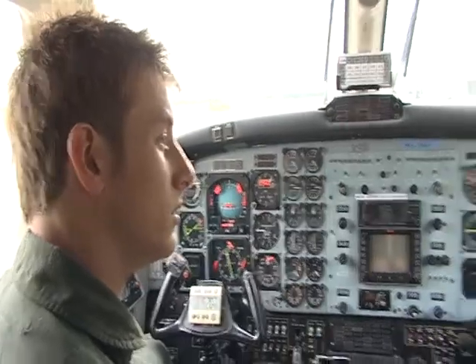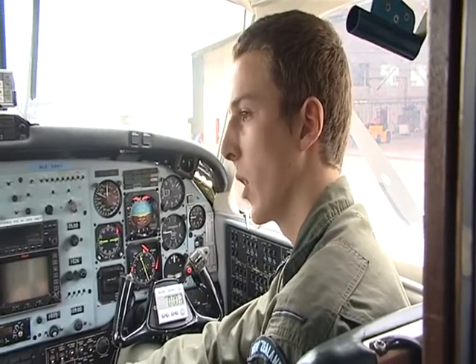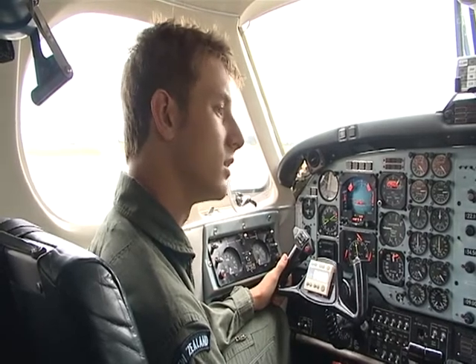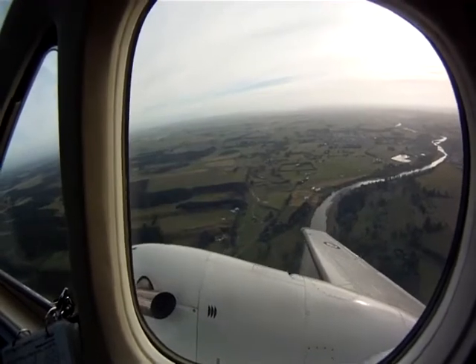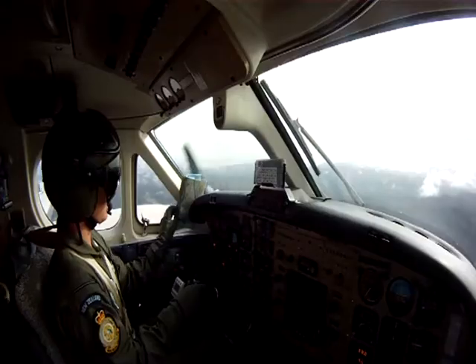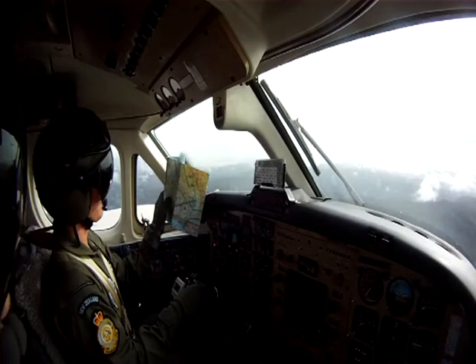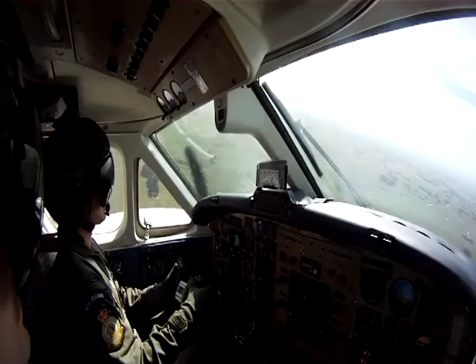I've been training all up for about two years, and I've been flying the King Air for about four months. To get your wings, after you've flown solo you've got four check flights: the instrument progress test, the night handling test, visual navigation around the country at low level, and the final handling test which culminates all of those. After that, you'll get your wings.